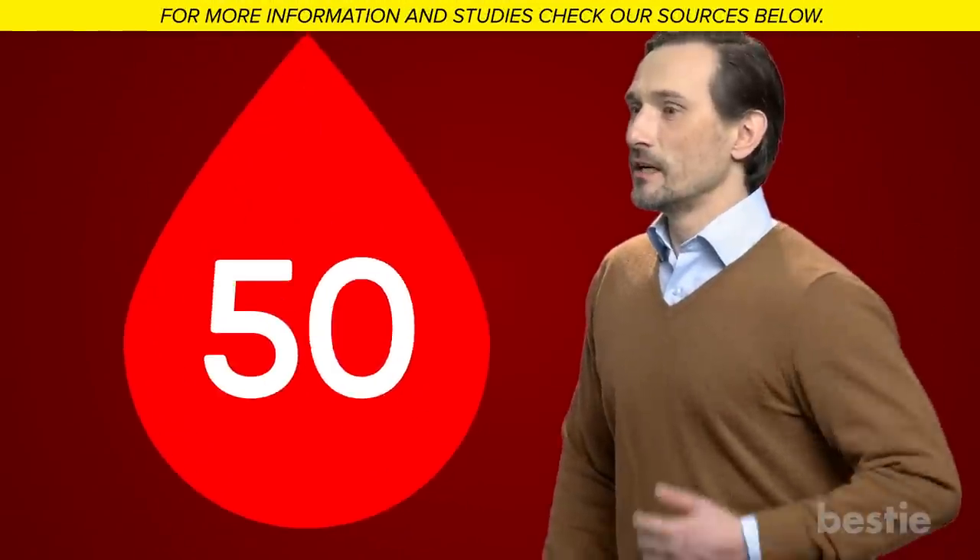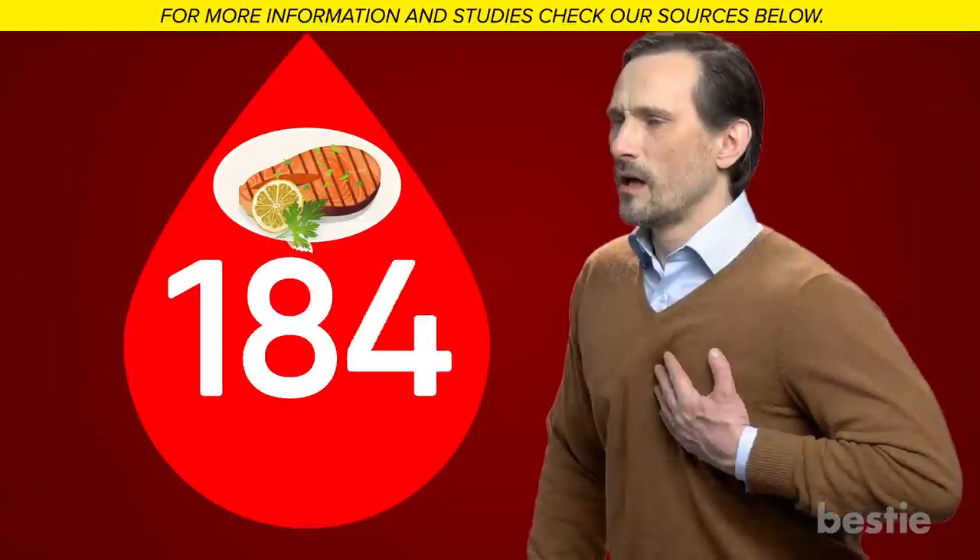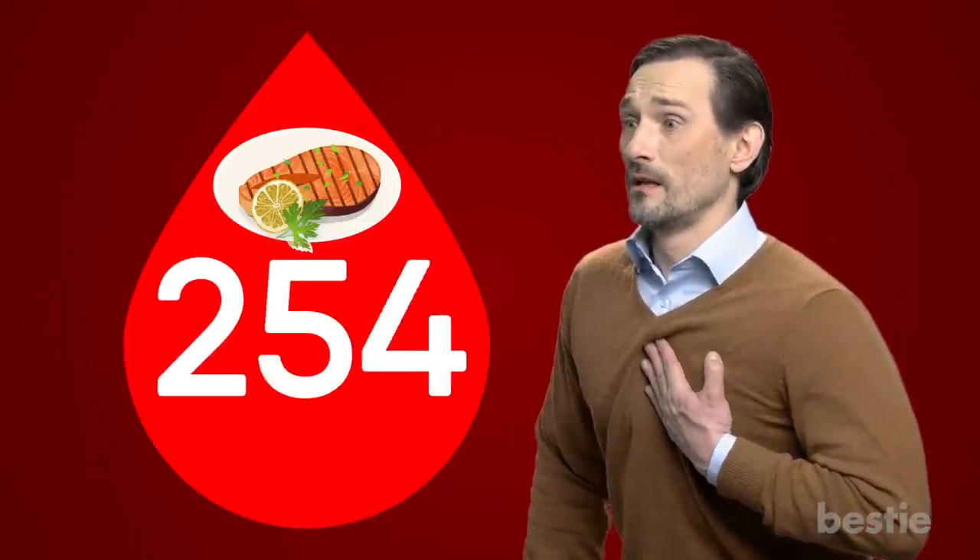Fish is also a good source of high-quality protein, which keeps you full and keeps your blood sugar levels in check. Because diabetes practically doubles your risk of heart disease and stroke, eating more fatty fish can help you avoid significant consequences.